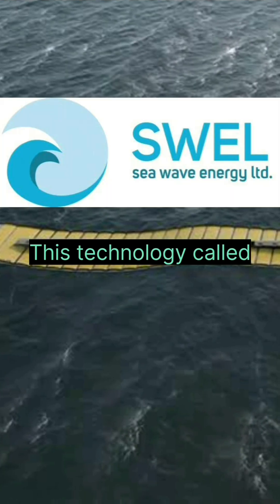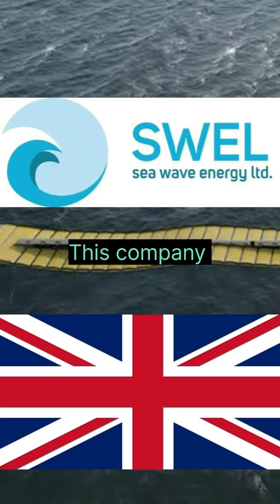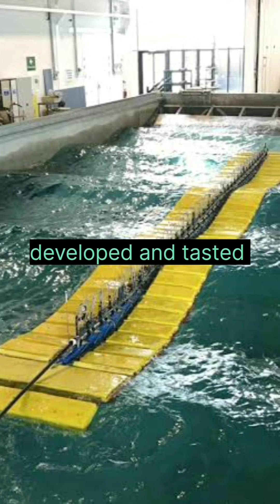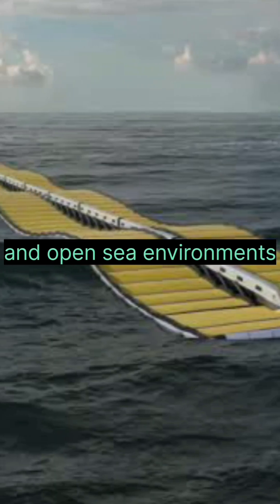This technology is called Sea Wave Energy Limited, or Svelte. This company is based in the UK and has developed and tested their devices in wave tanks and open sea environments.